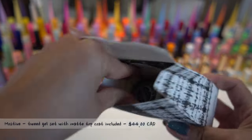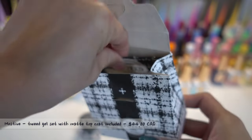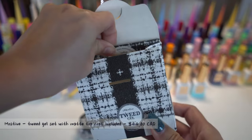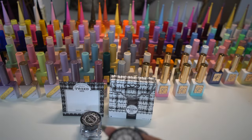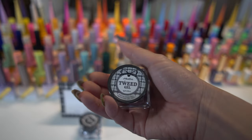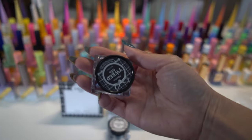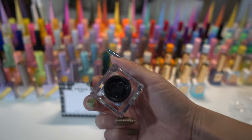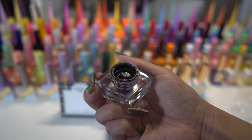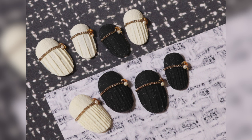Next, we have the Moss Thief Tweed Gel Set. It is 4 grams and comes in one black and one white jar. It also comes with a matte top coat. You can mix the white tweed gel with a regular gel half and half to make it a different color. After the gel dries, it resembles a texture of tweed, corduroy and knit fabric. It can be used in combination to make different knit patterns.